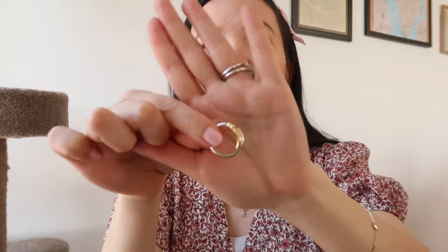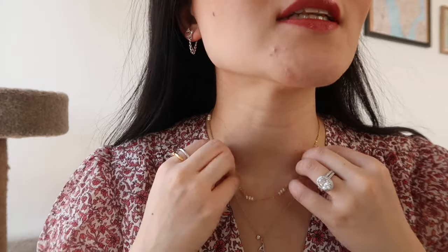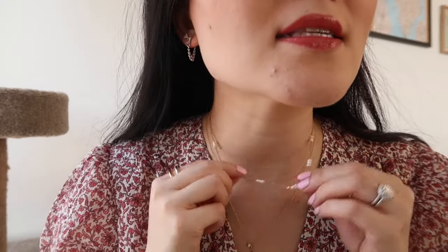Even though I have gold studs, mixed metal looks really nice and refreshing in spring. Speaking of mixed metal, I also picked up this mixed metal ring which I'm super excited about — it's adjustable and almost looks like you're layering two rings, so you get that dainty but also statement effect all in one.